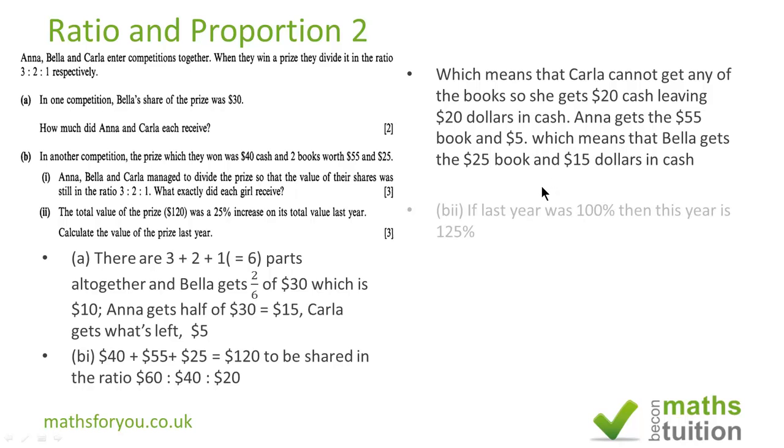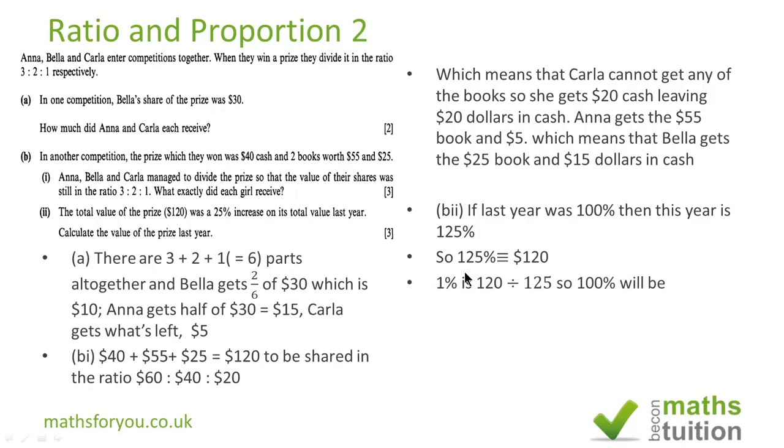Subsection 2 — I've done this before in one of my videos. Last year was 100 percent, so this year is 125 percent, and 125 percent is equivalent to 120 dollars. So we need to find 1 percent, which is 120 dollars divided by 125. Then 100 percent is 120 divided by 125, times 100, and we get 96 dollars.